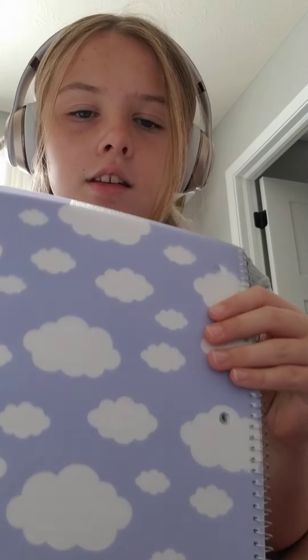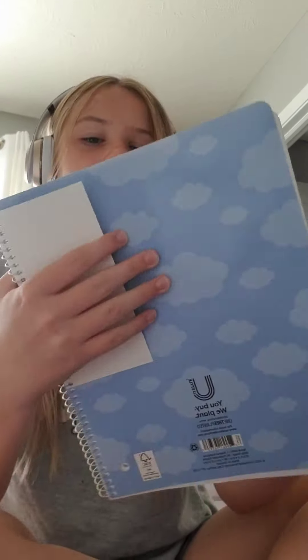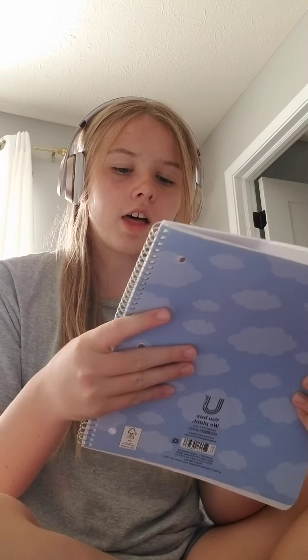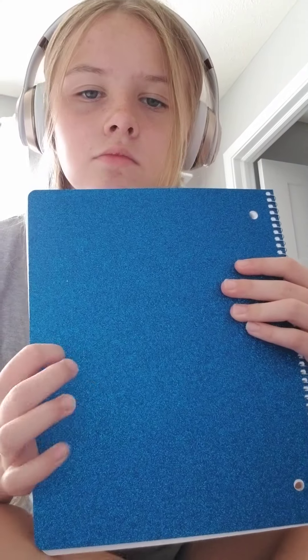I started with notebooks. I got this one — it's my new style, it's really cute. This is the front and this is the back, it's really cute, there's just like clouds. I think it's one subject wide ruled. Then I got this one — I like the front but not the back too much, but it's okay.